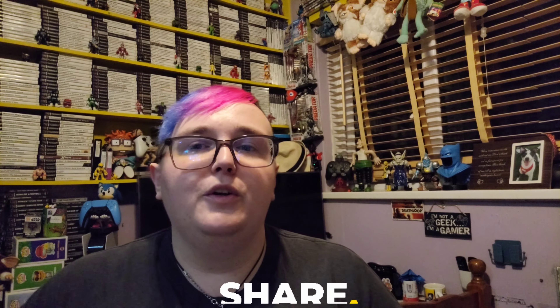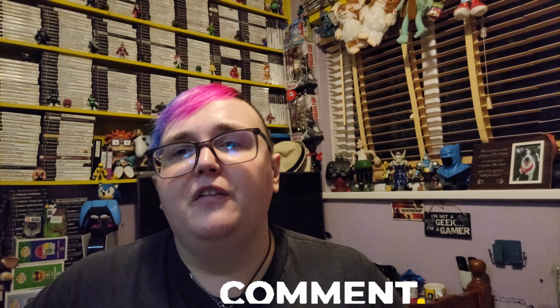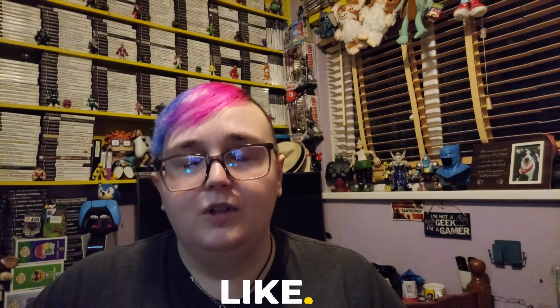I want to say thank you ever so much for watching. Don't forget to hit that like button, don't forget to subscribe, and most importantly don't forget to hit that notification button to get all the latest updates. Always check out our community posts to get other updates that we don't always post on video. Stay safe and keep hunting.